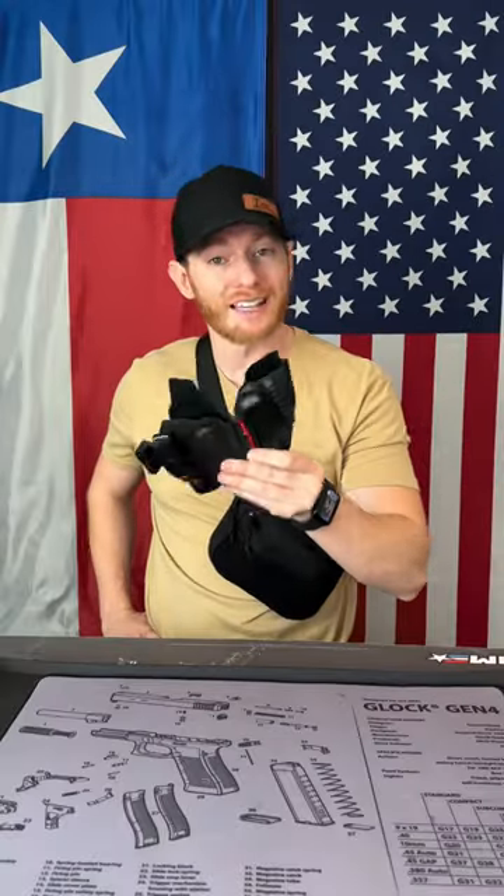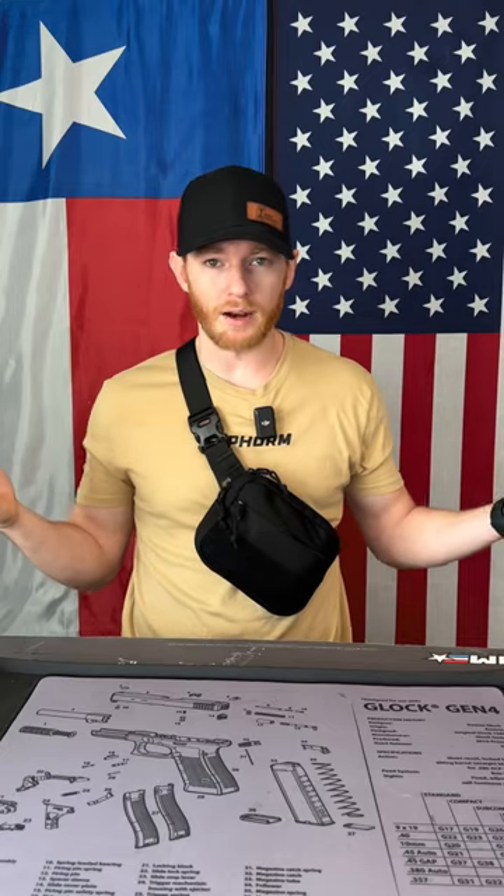I'm not wearing any pants right now, which means I can't use those to carry a gun — but the cool part is I'm still carrying a gun with no pants on. How am I doing this? This is the 945 Industries concealed carry bag, and if I'm ever in a situation where I need my firearm, all I have to do is...